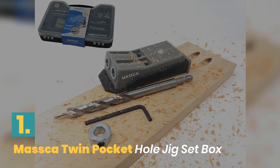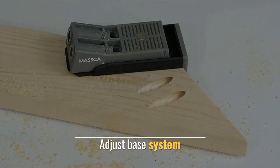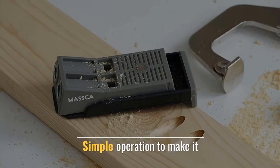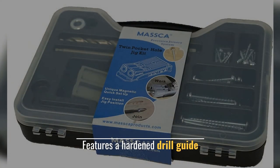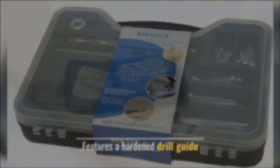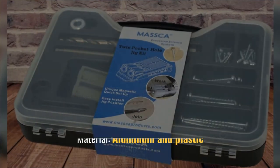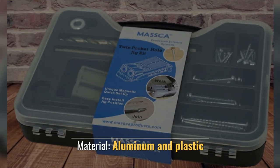Number 1: Kreg Twin Pocket Hole Jig Set Box. Adjust Base System, simple operation to make it. Features a hardened drill guide and inbuilt workpiece thickness gauge. Material: Aluminum and Plastic.